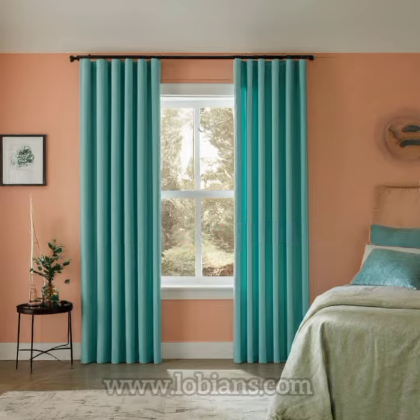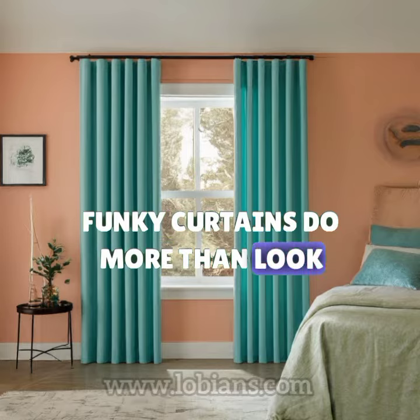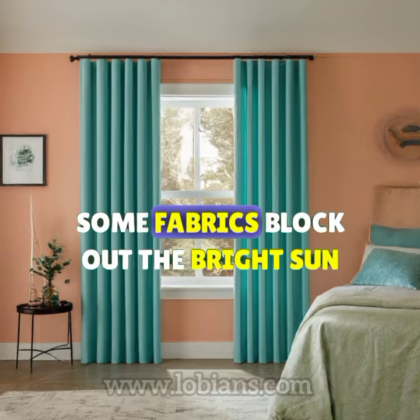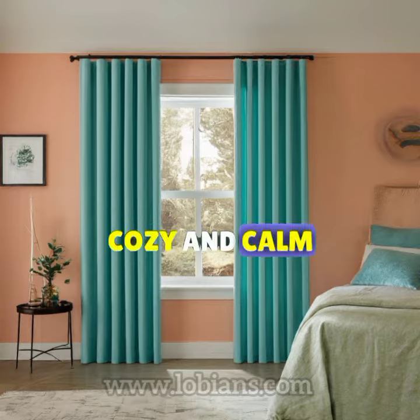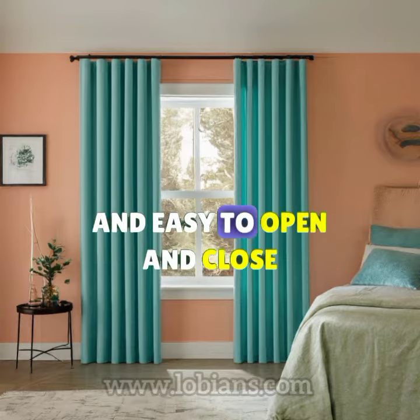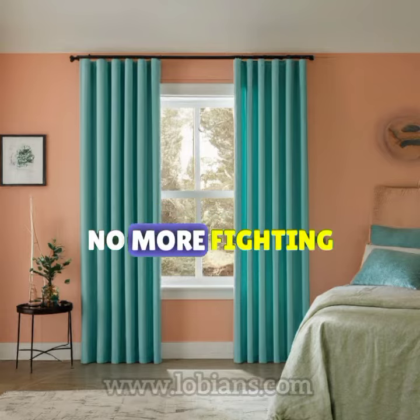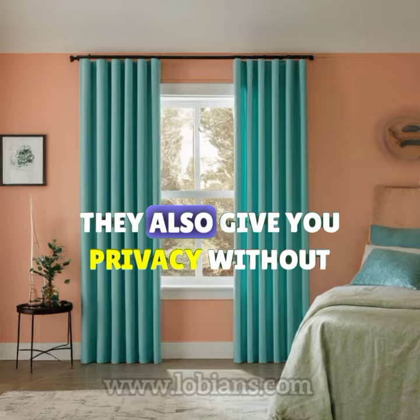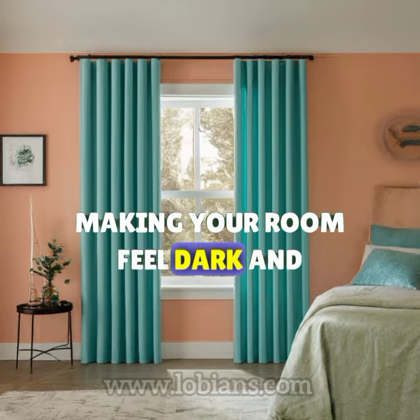Funky curtains do more than look good — they can control light too. Some fabrics block out the bright sun and make your living room feel cozy and calm. Plus, some funky curtains are light and easy to open and close. No more fighting with heavy drapes. They also give you privacy without making your room feel dark and gloomy.